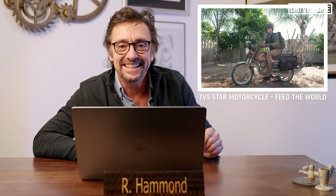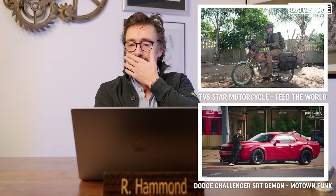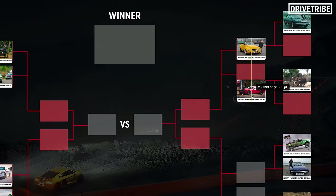The bike from Mozambique — I fell off that like 30 times a day. Jeremy famously said he'd even got bored of watching Hammond fall off a motorbike. That's against the Dodge Challenger SRT Demon from Motown Funk in Detroit. I loved the little bike, but it did throw me off all the time. It's the only bike on here, and I do love a bike, but it's hard to put that above a Dodge Challenger SRT, because that has got character. So I'm going for the Dodge Challenger SRT.